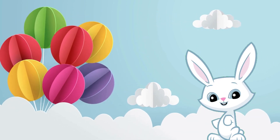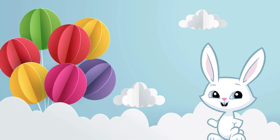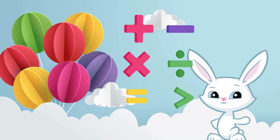And there you have it, little math magicians! We learned about some amazing math symbols today: plus, minus, multiplication, division, equal, greater than, and less than.